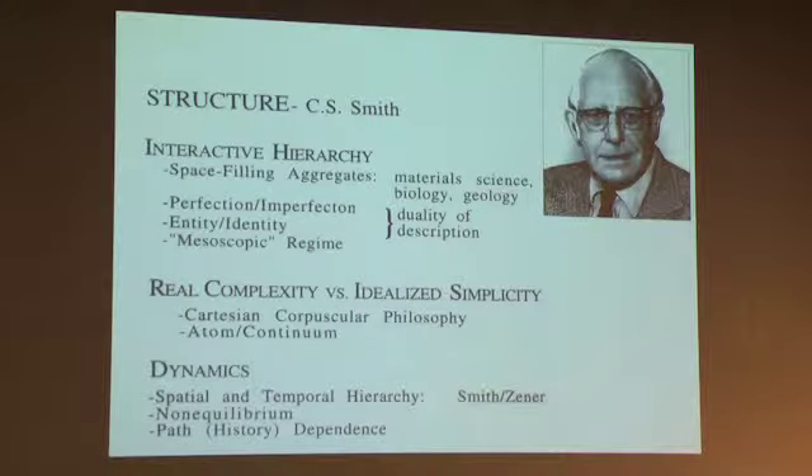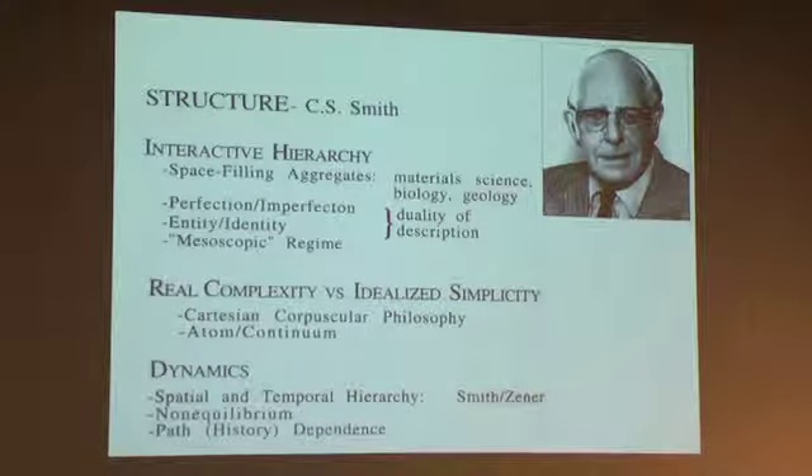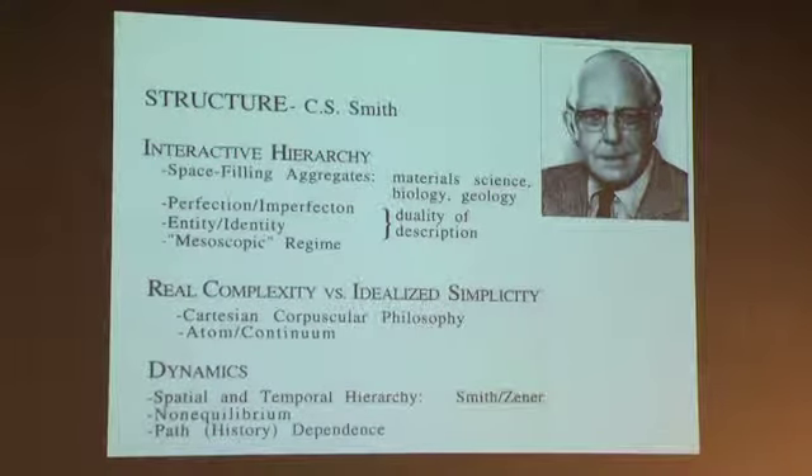The foundation of the approach is in the writings of the late Cyril Stanley Smith, who wrote extensively about the concept of interactive structural hierarchy in materials, acknowledging that there is an intrinsic complexity to real materials, for which he advocated we should be taking a systems approach — the same framework of systems engineering used across all other engineering fields — treating materials themselves as systems.